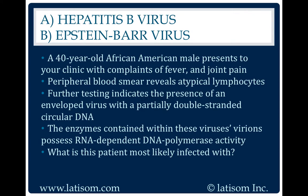Hepatitis B virus. The hepatitis B virus is an enveloped virus with a partially double-stranded circular DNA.